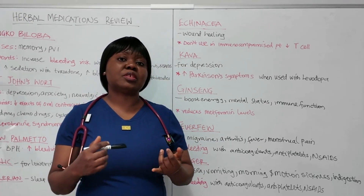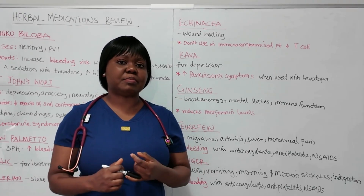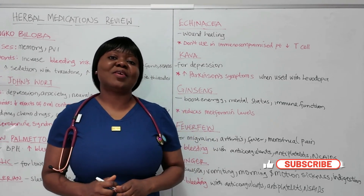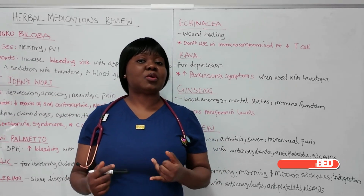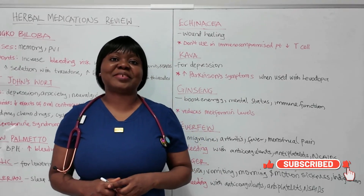That would be a teaching point for you. When you see an NCLEX question, you know you are either assessing the patient or teaching the patient. That wraps up today's topic on herbal medications. If you find this video useful, please like this video, share it with others who need it, subscribe to this channel, and leave your comment. Thanks for watching.